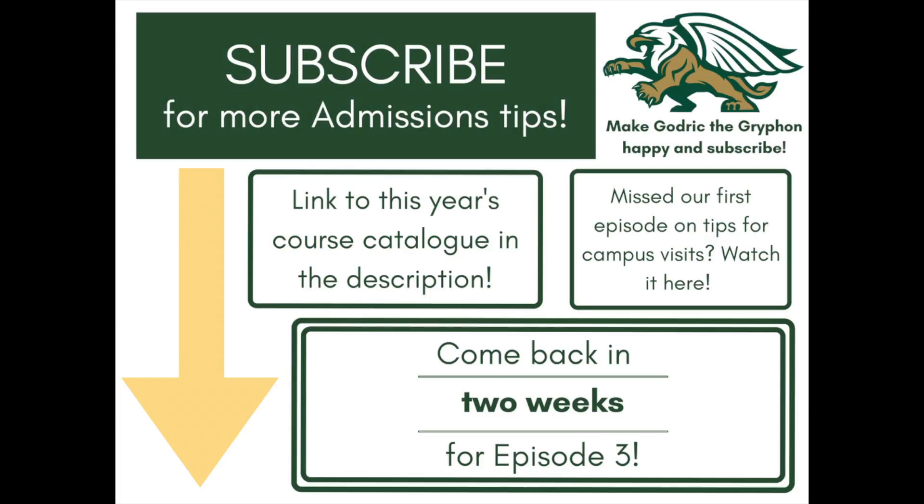Subscribe to the SLC Admissions channel for more college tips. If you missed episode one on advice for campus visits, be sure to check it out. Curious about what classes SLC offers? There's a link to our course catalog in the description. Be sure to tune in in two weeks for episode three — see you then!